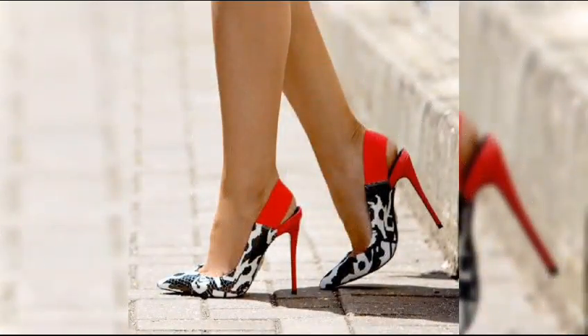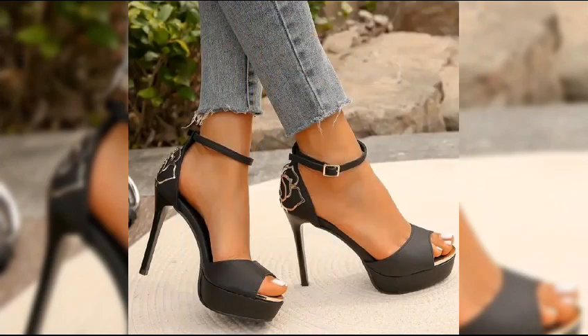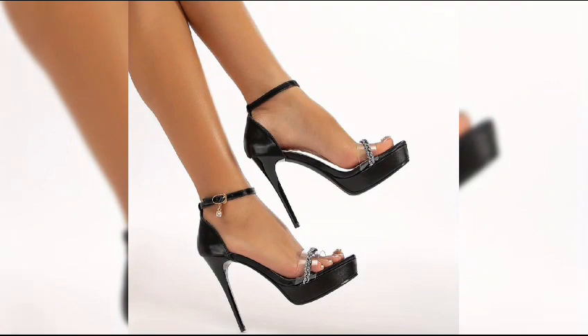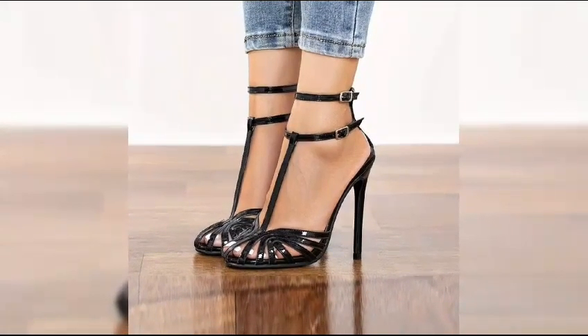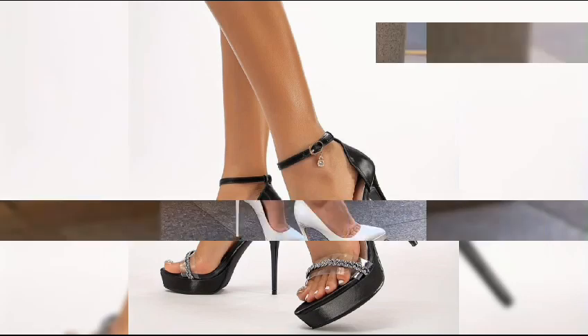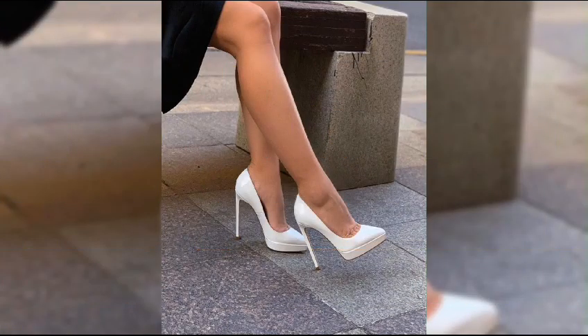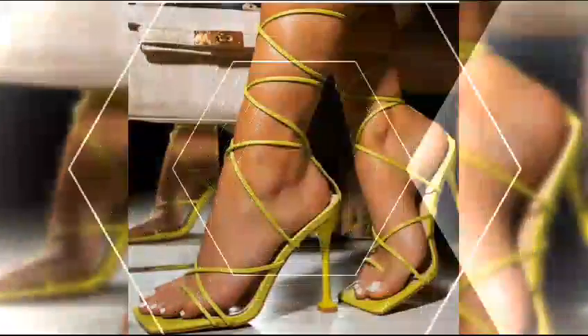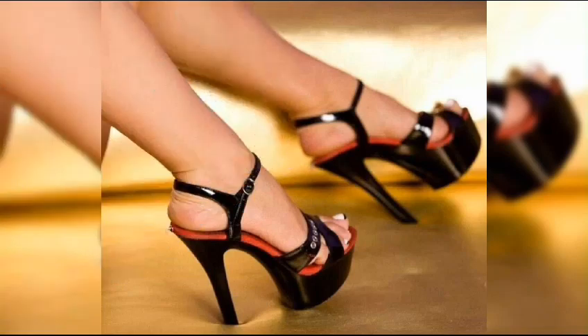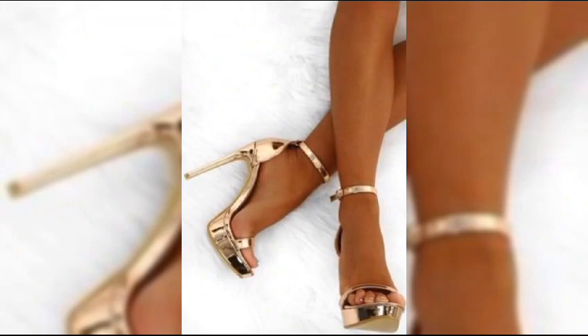Then we have stilettos, known for their standard slender and sky-high heels. Stilettos are ideal for those special nights out. And let's not forget about platforms — platforms have a thick sole that extends from the front to the back, giving you added height without the discomfort of a high heel.